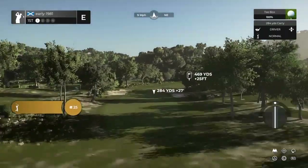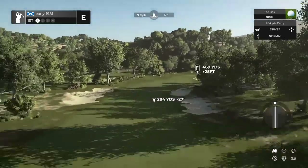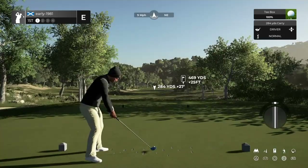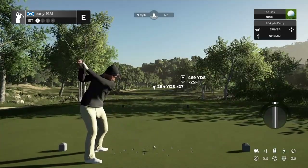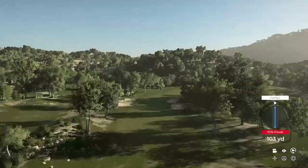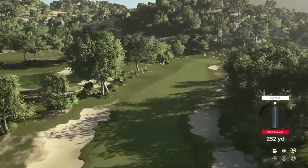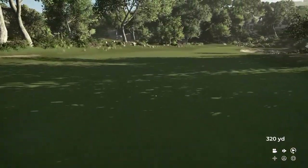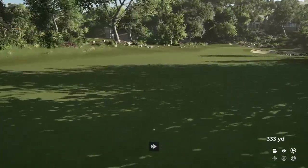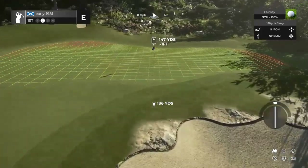Beautiful looking opening hole. We do have nine mile per hour wind. Bunkers either side but I think we can just try and get this tee shot right down the centre of the fairway, which will leave us no more than a wedge — maybe a nine iron into the first green. Good tee shot. 147 yards, a little bit longer out than I expected but I think we can come down to nine iron.